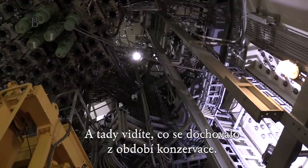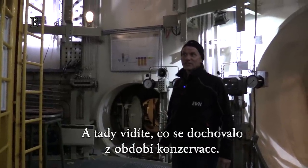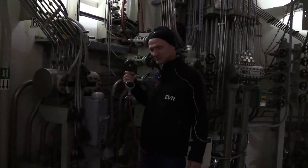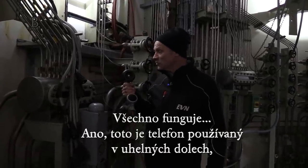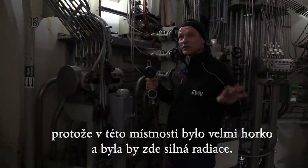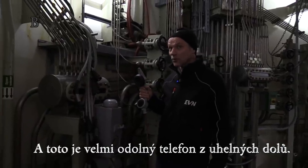It is a room full of technology. And over there you see what remains from the period of conservation. Because in this room it was very hot and radiation was really high, this is a very stable telephone from a coal mine that was used here.